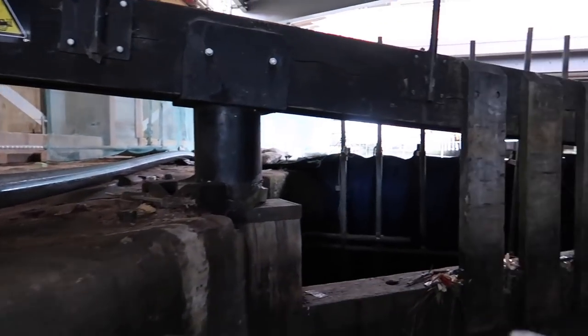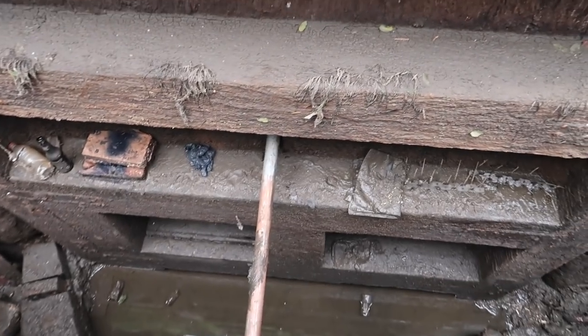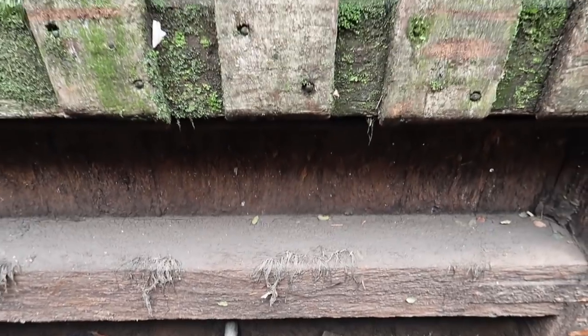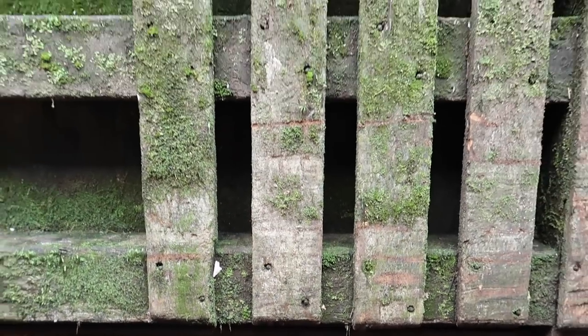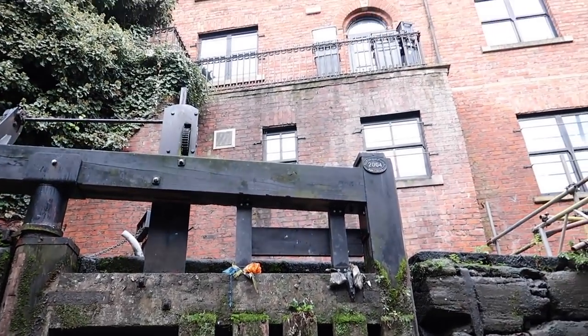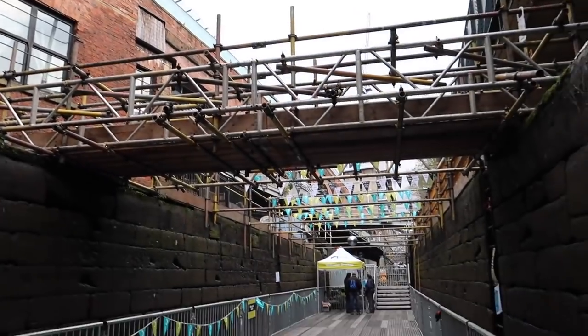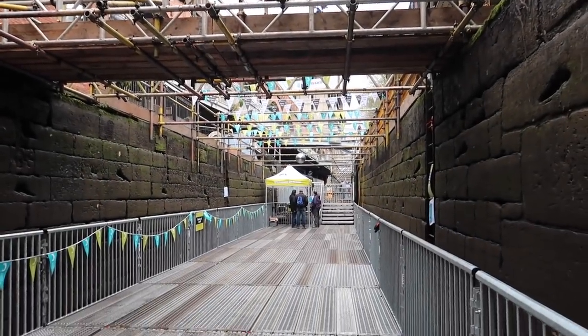Apparently repairing the lock gates is a lot cheaper than putting in a new set. A new set of custom gates would cost around £90,000 — to make them, bring them into Manchester, and use a crane to drop them into the lock. So they've drained it to repair the existing gates. I was thinking these gates looked many years old, but they were actually installed in 2004. The gentleman tells me they're made of oak.